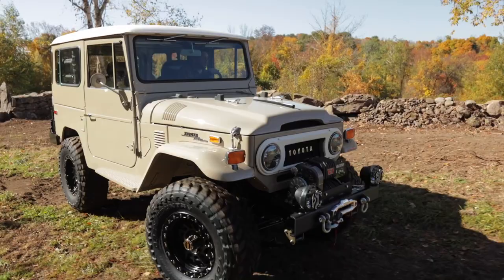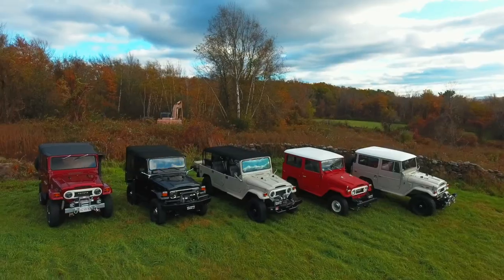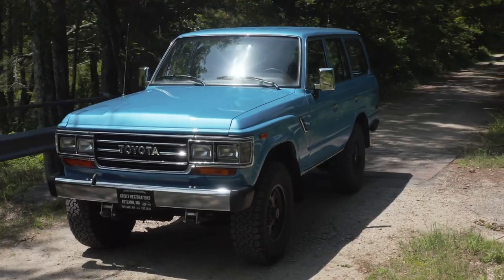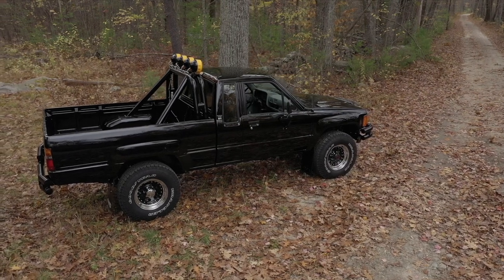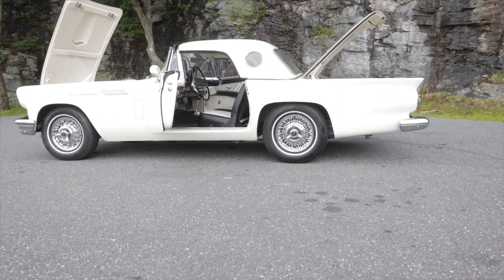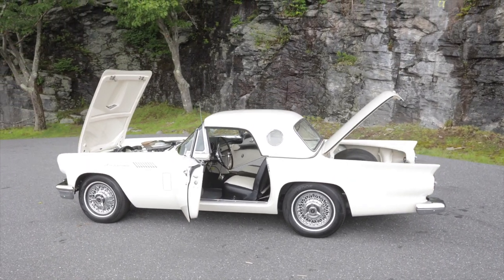I'm normally big into four-wheel-drive trucks and SUVs, so doing a '50s sports car is a little new to me. We tackle a lot of things here at the shop, so it's nice to be in something different — we're always doing Land Cruisers and trucks.